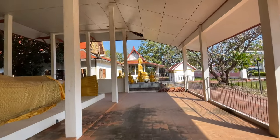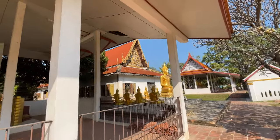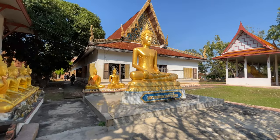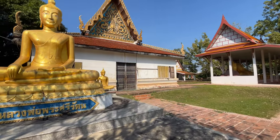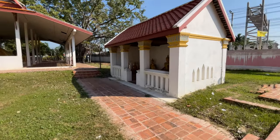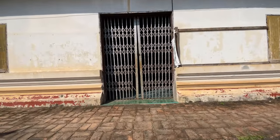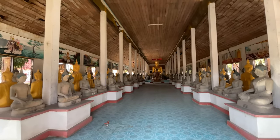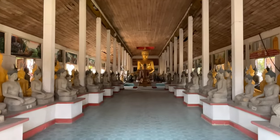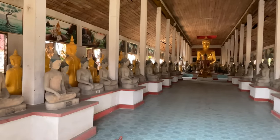This is the old Ayutthaya-style wee hand, and it's locked up, but the windows are open so you can look inside and see the Buddha images. We'll stick our head in the door. Looking inside — it's fantastic. You can see all these old, old Buddha images and the main Buddha image right there. It's really nice. It's a shame it's locked up, but they have to do what they can to keep people from stealing everything.